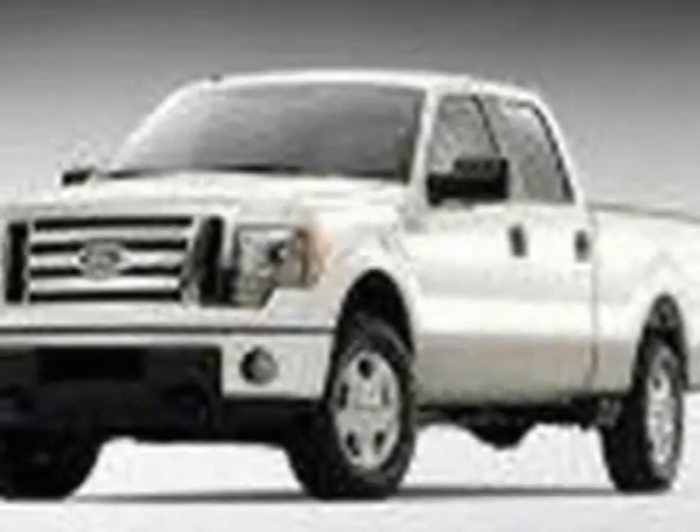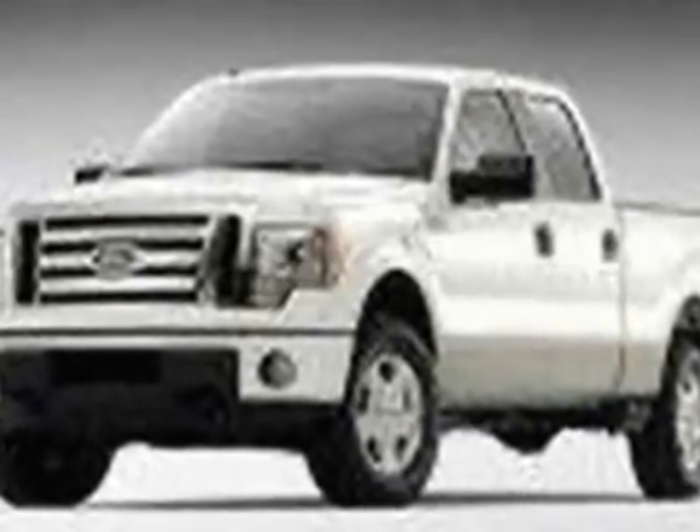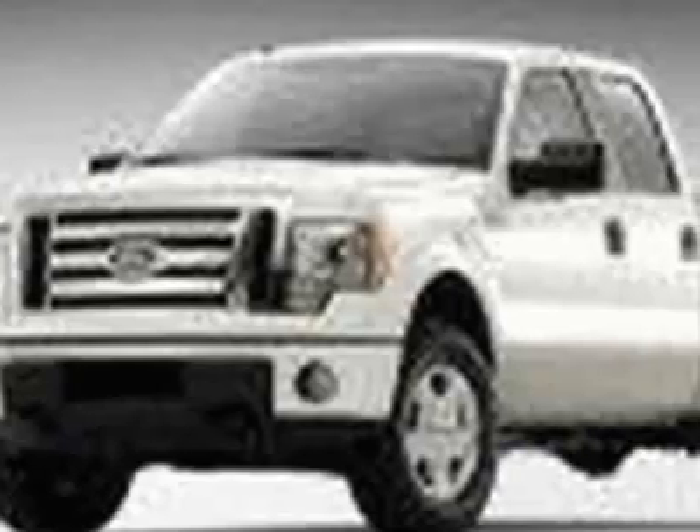Check out this 2011 Ford F-150. For your protection, a warranty is available for this vehicle. This vehicle gets 17 miles per gallon in the city and 23 on the highway.